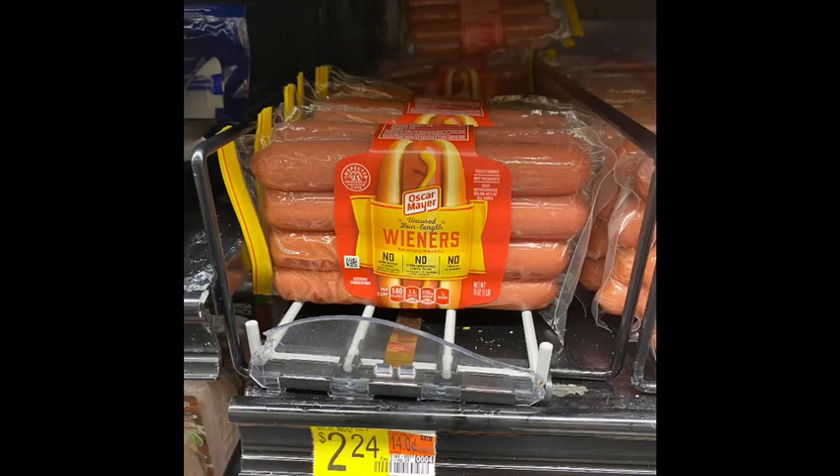Next I decided to get the Oscar Mayer wieners. The wieners were priced $2.24. From Coupons.com there is $2.25 coming back, making these free and a one-cent money maker — great deal.